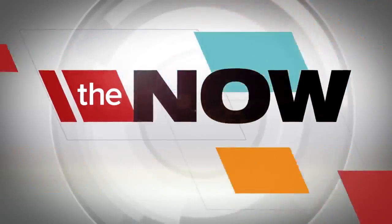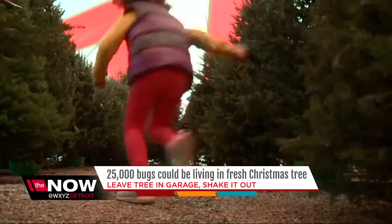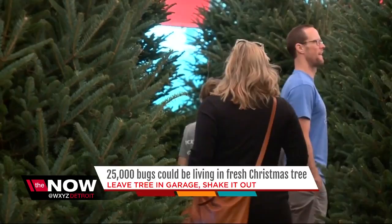We have a warning for you about that fresh Christmas tree you may have gotten this past weekend, or you're soon going to be getting. One pest control company says as many as 25,000 bugs could be living in one of those trees, and you could be bringing them into your home.